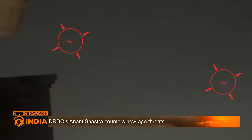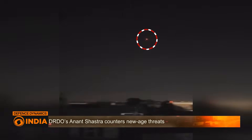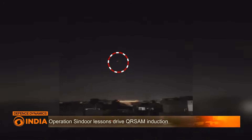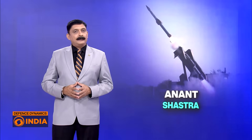This move comes just months after Operation Sindhu, where intense hostilities with Pakistan highlighted the urgent need for mobile and modern air defence systems. So what exactly is the Anant Shastra? Let's take a closer look at its firepower and role on the battlefield.